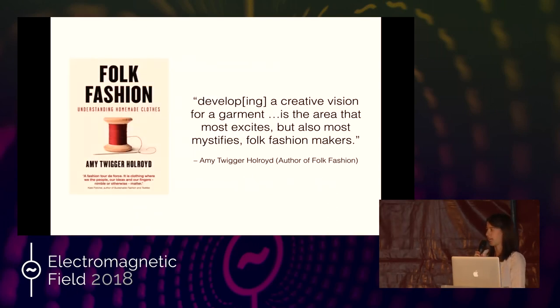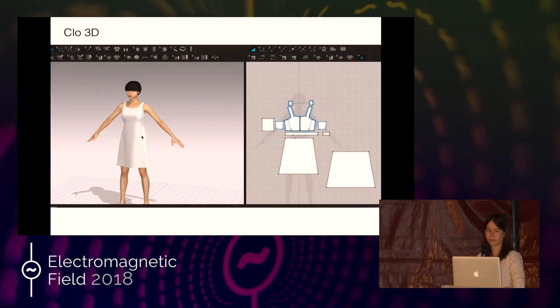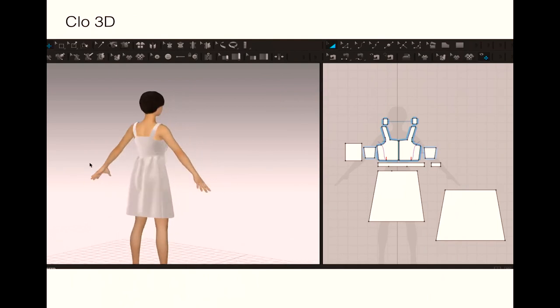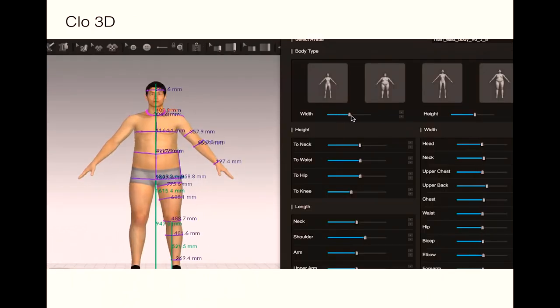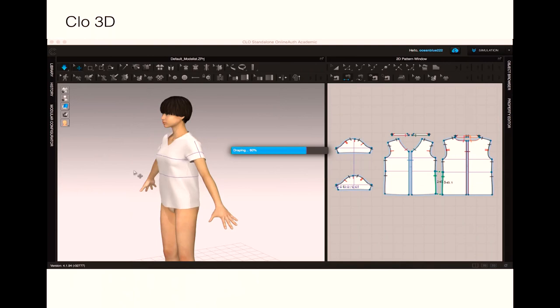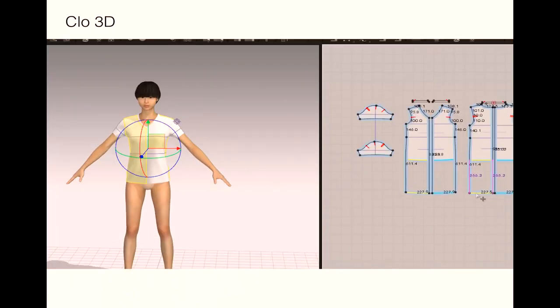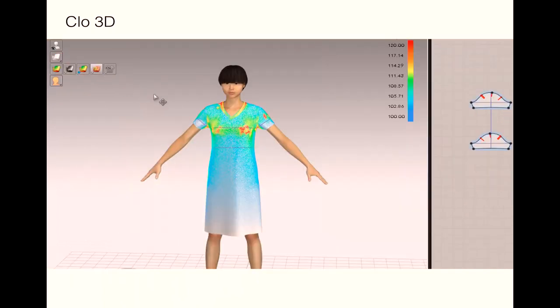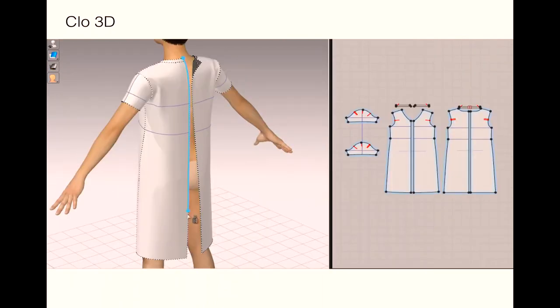I'm starting with the design process because that's what researcher Amy Twigger Holroyd says is the area that most excites but mystifies people who make their own clothes. It doesn't need to be a mystery anymore — there are amazing tools to help us visualise ideas. Clothes3D is a garment simulation software that lets you see what clothes will look like before you make them. You can make alterations without committing because you can just press undo if you don't like it. It's easy to make changes and see the effects in real time.